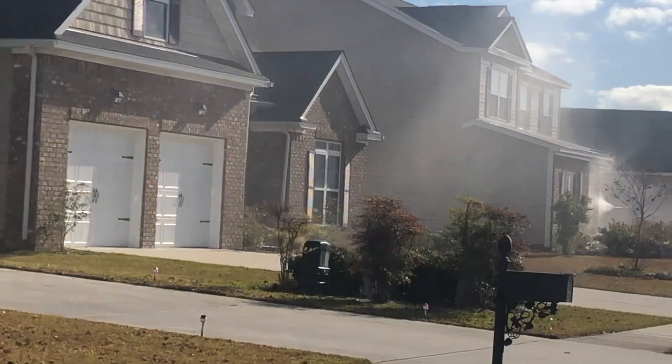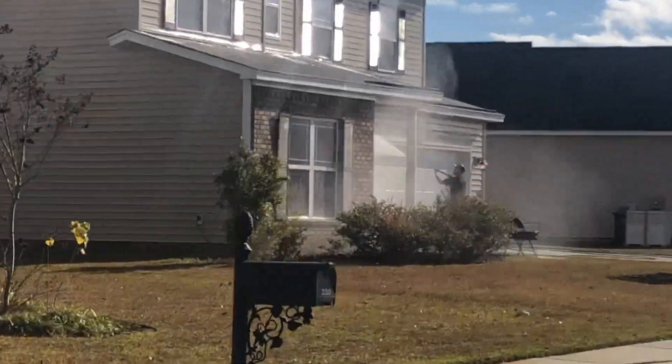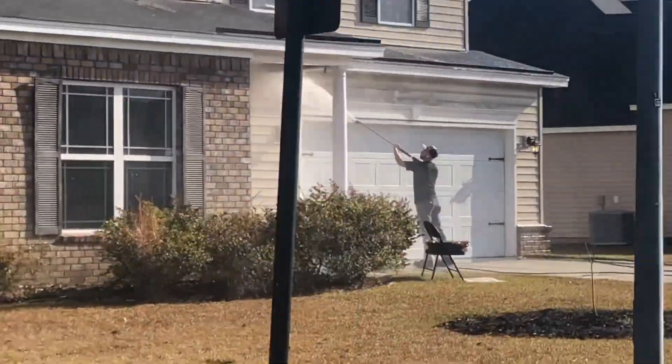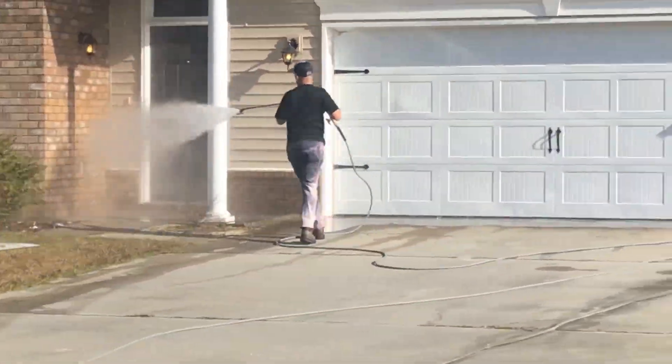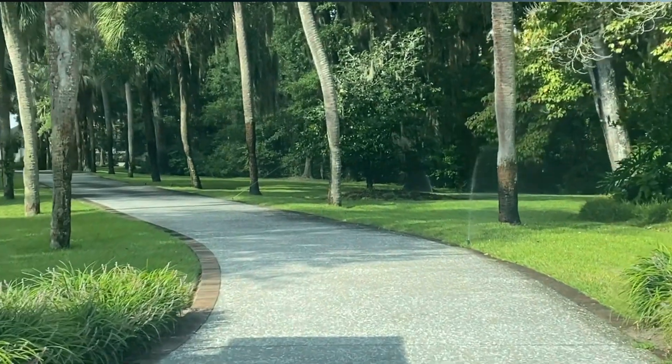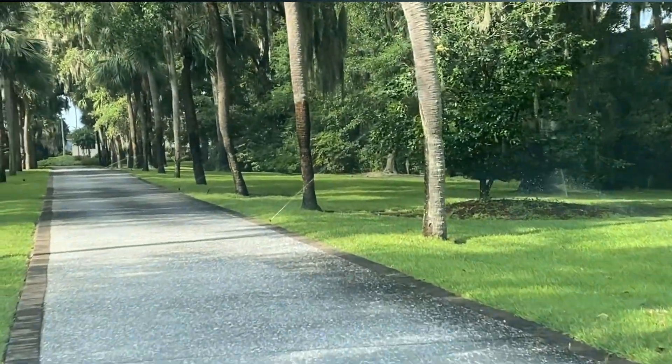I'm going out here to take a look at it in person, because this is a customer that we have had for a very long time. They're one of the biggest builders in the area — we do all of their post-construction cleanup for them. They build high-end homes and mid-level homes as well.